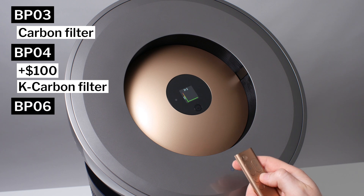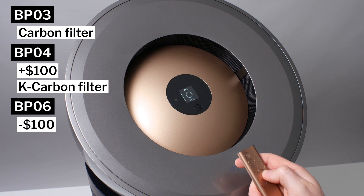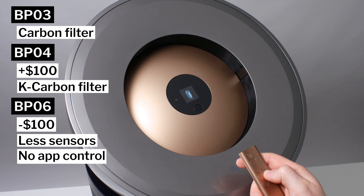The BP-06 is a step down. It's about $100 cheaper than the BP-03. Unlike the BP-03 and the BP-04, it does not display most of these readings, and it doesn't feature app integration. Among these three models, the BP-03 is the most popular option. It's a good compromise between the BP-04 and the BP-06, which is why we tested it.